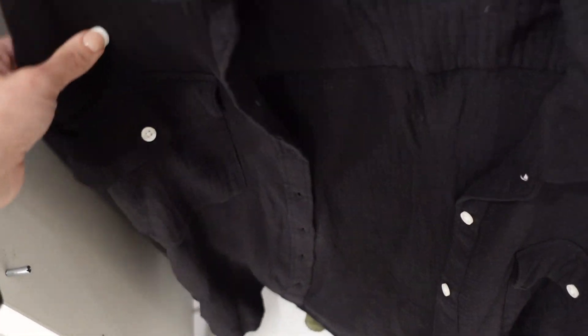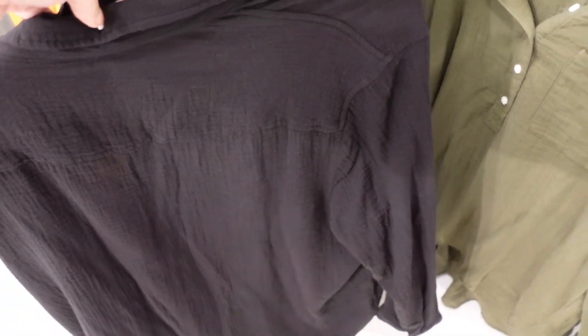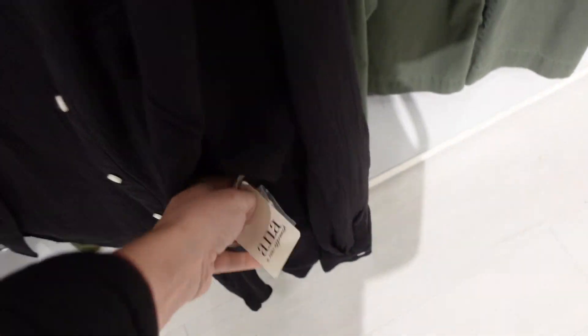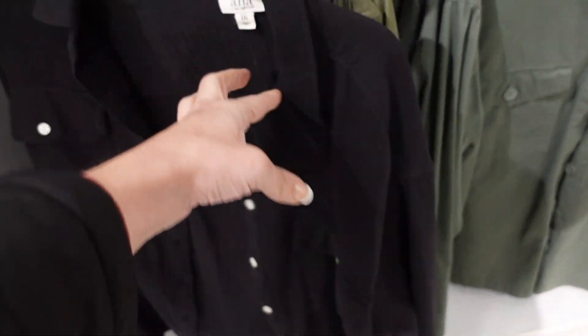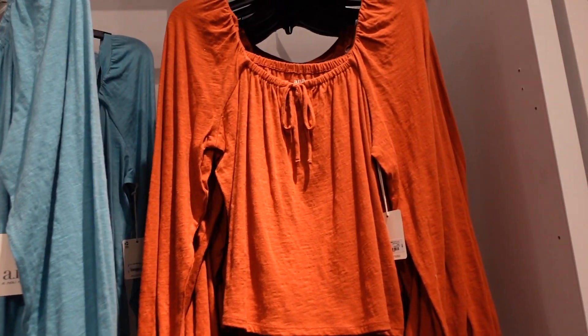New gauze button down top from ANA. This one has a smaller collar, a nice soft flowy fabric, drop sleeve, button detail on the wrist, and it's a full button down with two button pockets and a seam through the back. In black, also comes in olive green. Regularly $44, on sale for $25.99.